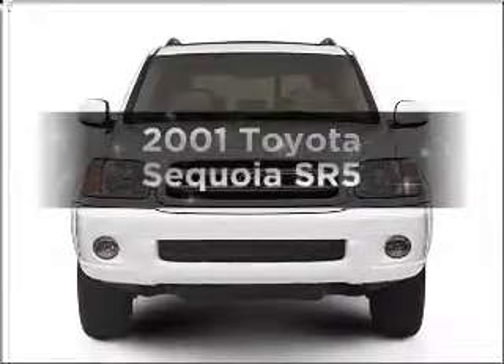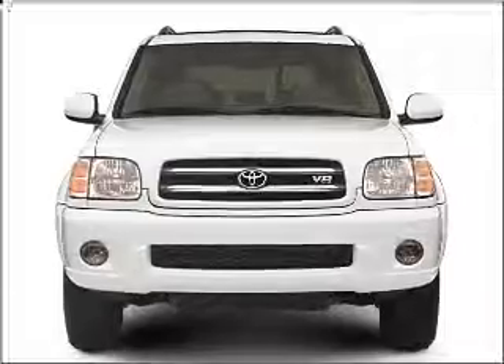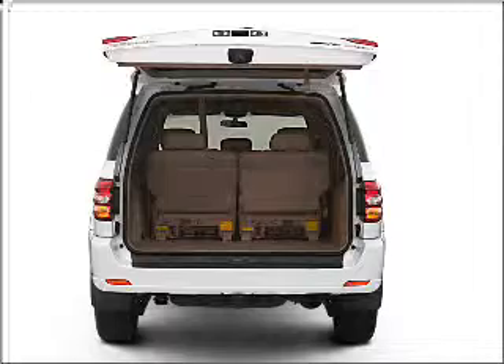Introducing the 2001 Toyota Sequoia. If you're looking for a first-rate auto, this one could be yours today. With a powerful 8-cylinder engine connected to a smooth-shifting automatic transmission.